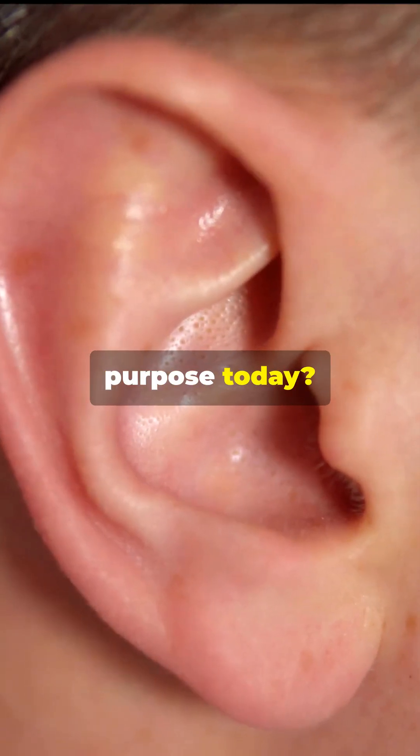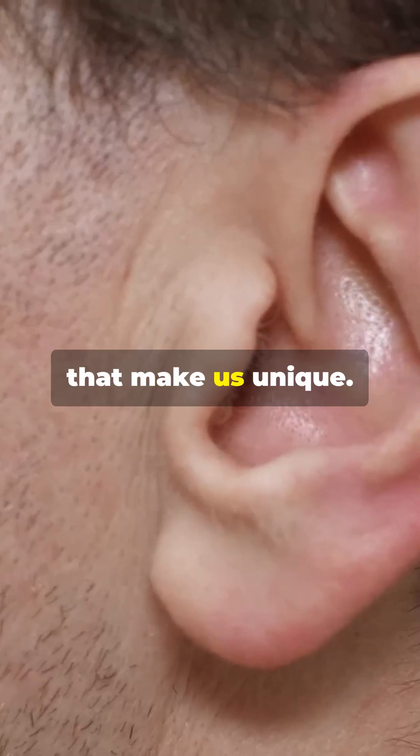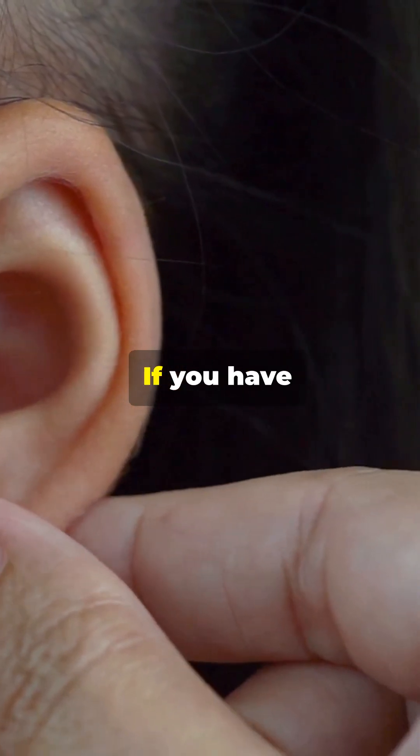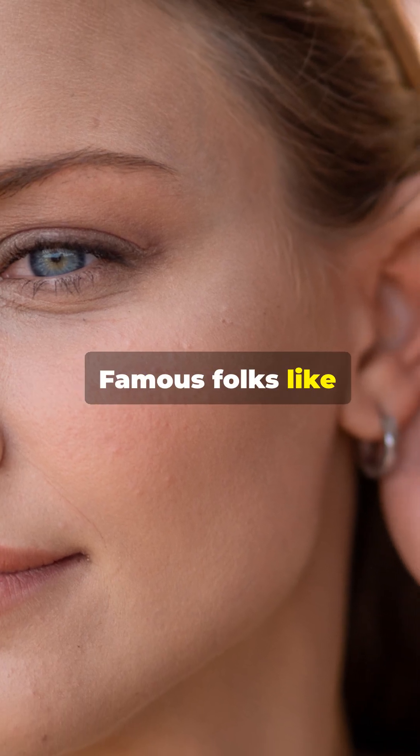Does it serve any purpose today? Not really — it's just one of those cool quirks that make us unique. You might even say it adds a bit of character. If you have Darwin's tubercle, you're in good company. Famous folks like actor Benedict Cumberbatch and singer Shakira have it too.